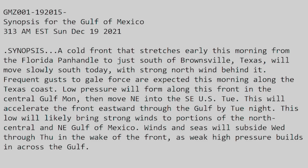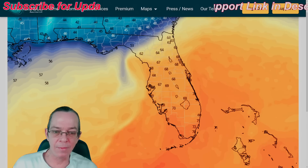Low pressure will form along this front in the central Gulf on Monday, then move northeast into the Southeast US on Tuesday. This will accelerate the front eastward through the Gulf by Tuesday night. This low will likely bring strong winds to portions of the north central and northeast Gulf of Mexico. Winds and seas will subside Wednesday through Thursday in the wake of the front as weak high pressure builds in across the Gulf.